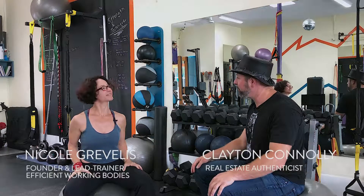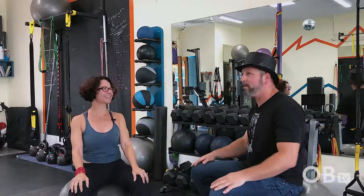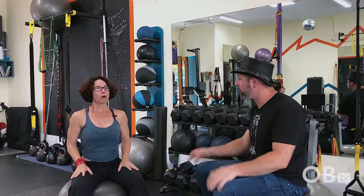Hello. Today we are here with Nicole Gravelis at Efficient Working Bodies. How are you doing today? I'm doing great, thank you. Excellent, it's so good to be here. I love this space — I walk in and I feel the energy right away. What inspired the design, or what are you going for here?